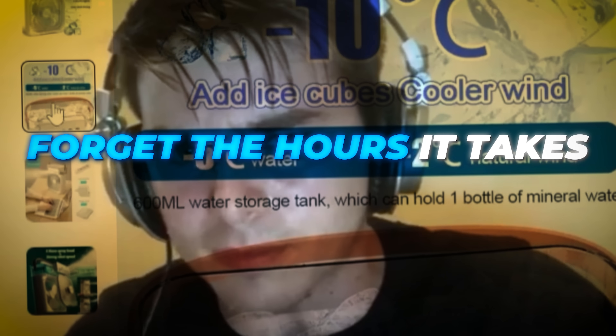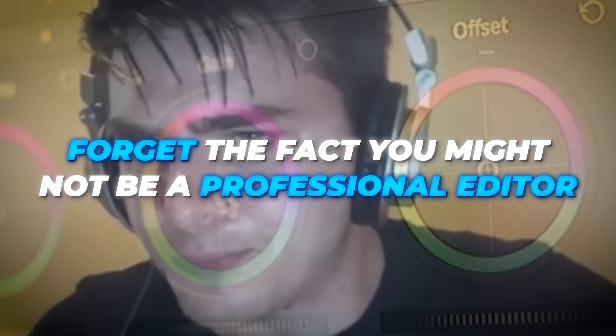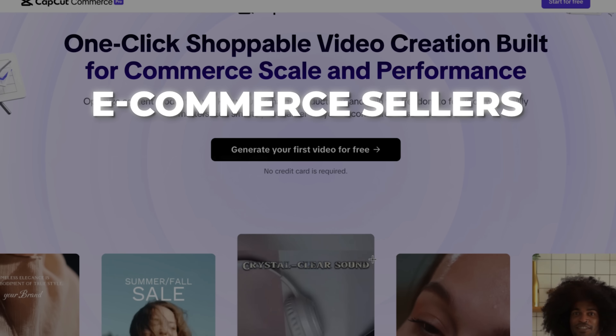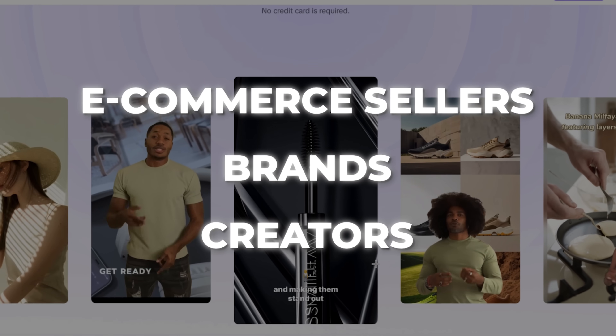The future of advertising has changed forever, and this is some game-changing news. Forget the hours of content creation you're putting towards creating ads for your online business. Forget the fact that you may not be a professional editor, and forget not ever having enough content for the product you're selling. CapCut has officially rolled out a new platform called CapCut Commerce Pro, designed for e-commerce sellers, brands, and creators looking to produce shoppable content in an end-to-end workflow platform.